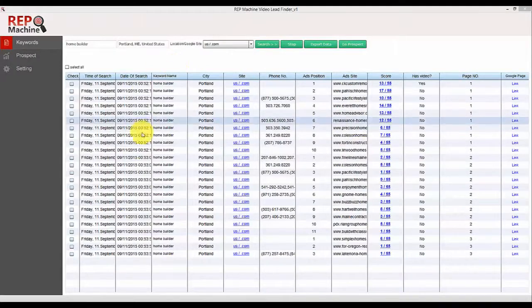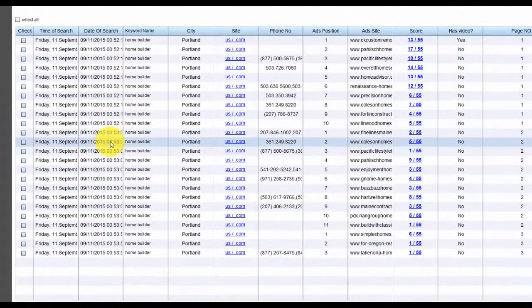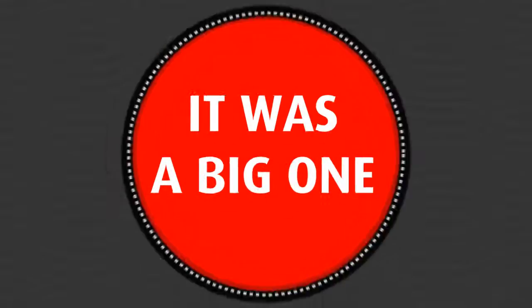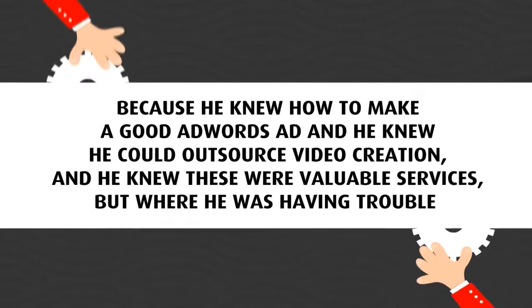This is the Video Lead Finder dashboard. What this software tool is all about is getting your subscribers and your customers' businesses off the ground and making profits. The process is exactly what Abdul used himself to get out of a hole he was in a few years ago — a pretty big hole. He was in over $30,000 worth of debt at the time. He tried a few different ways of getting out, but this is the one that worked. Because he knew how to make a good AdWords ad, he knew he could outsource video creation, and he knew these were valuable services.